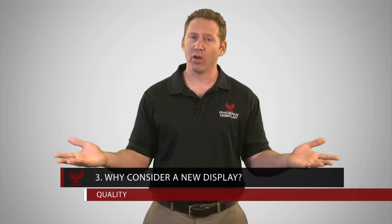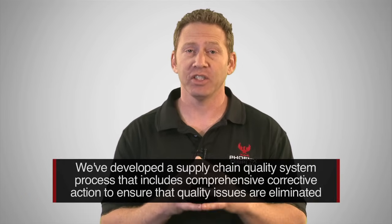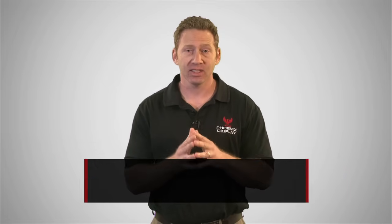The third reason is quality. We focus only on LCD displays. We understand how to quickly react to quality issues and get our customers back up and running as fast as possible, regardless of whether these issues are display related or not. Our customers have worked very hard to create a solid reputation with their products. Poor yields, shipping delays, and most importantly field rejects can jeopardize that reputation, particularly if your LCD partner isn't responsive. To address this concern, we have developed a supply chain quality system process that includes a comprehensive corrective action to ensure that quality issues are not only dealt with, but eliminated. With our quality systems in place, we determine the root cause and fix from the source, regardless of what is causing the problem.